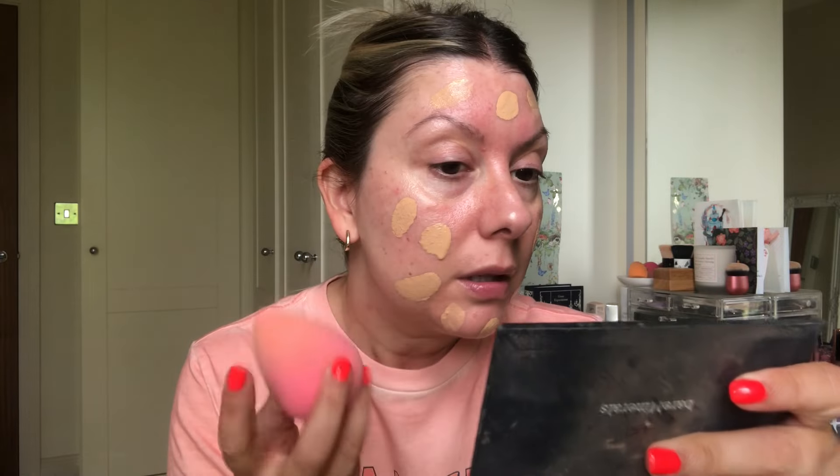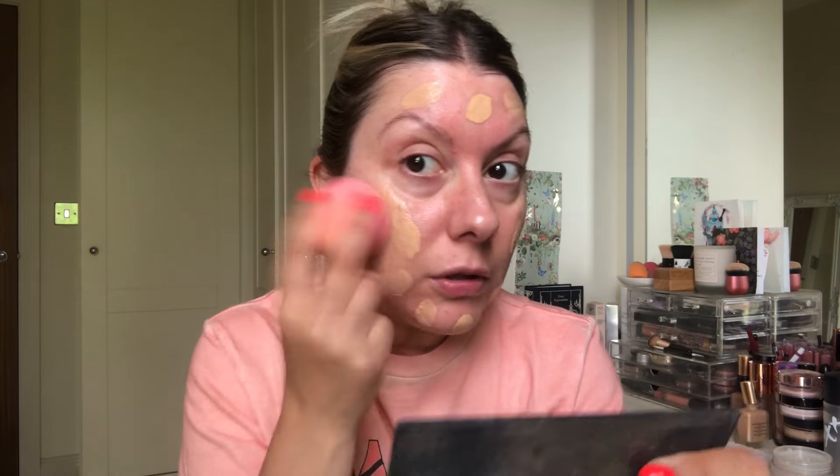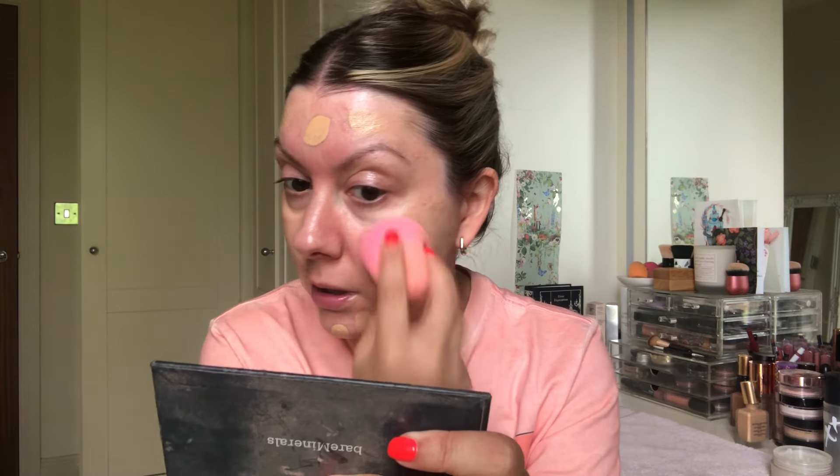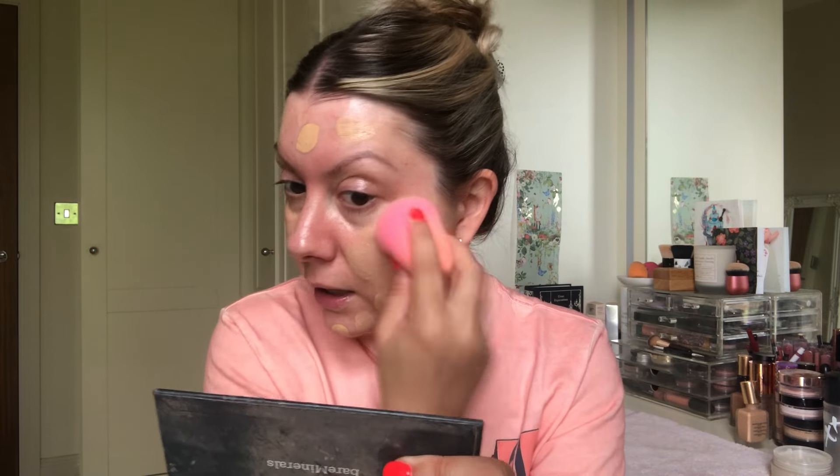It looks like a winged eyeliner. So we're going to use Double Wear today, 2W1 Dawn. Took this with me on holiday and absolutely loved it. It was perfection. Got caught in the pouring rain at an outdoor summer concert and my face was still intact. So I'm just going to blend this in and come back.